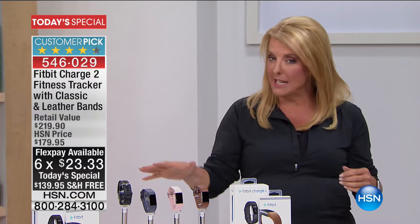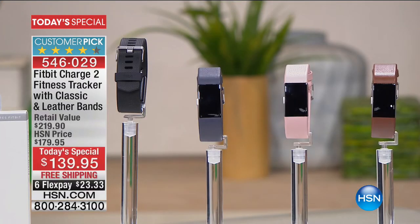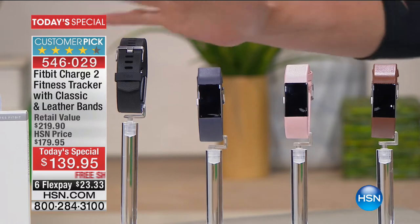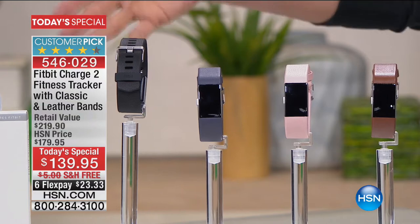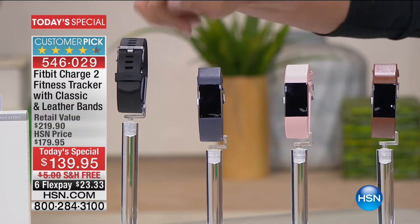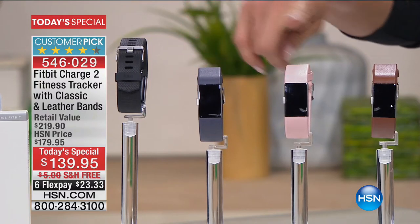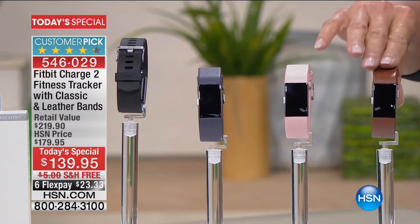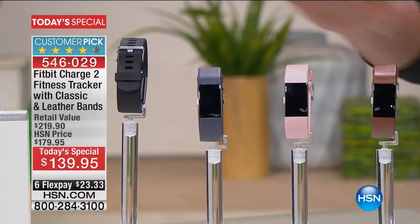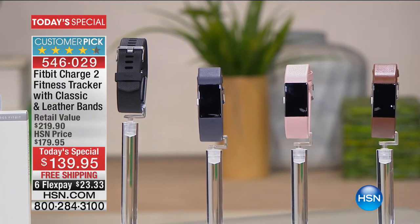We're gonna explain what makes this really different, but first let me do colors and sizing as well. We have two different sizes available and several colors. Everybody gets the Fitbit Charge 2 with the black band — that's the plastic band. Now, for the first time ever, you're choosing: do I want the indigo, or do I want the blush, or do I want the brown? These are leather bands that are included. So everybody gets the black, and then you get the additional band to go with it. But again, limited quantity, limited time, one day only.